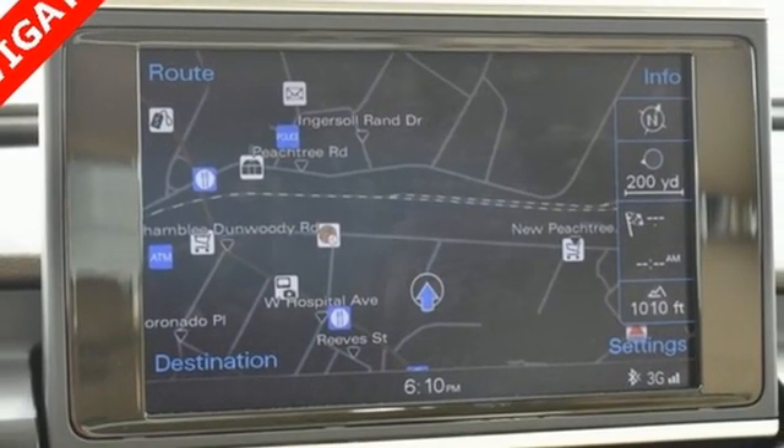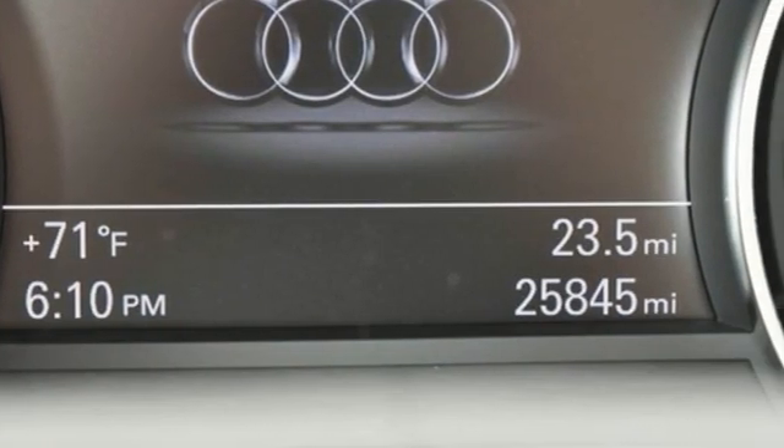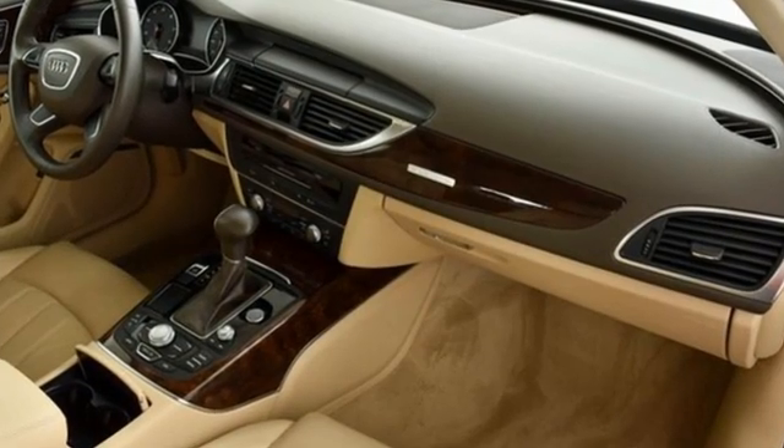Streaming audio, heated steering wheel, gas pressurized shocks, auto dimming rearview mirror, and heated and ventilated leather bucket seats.